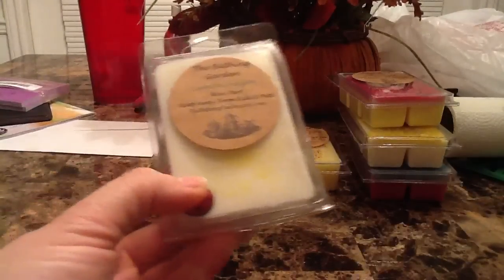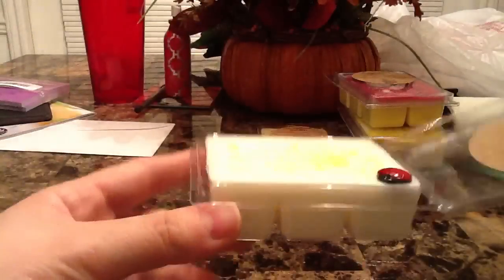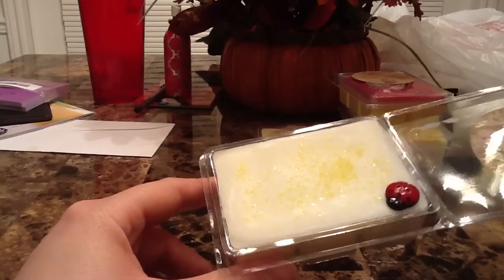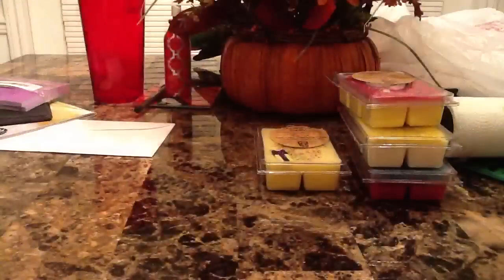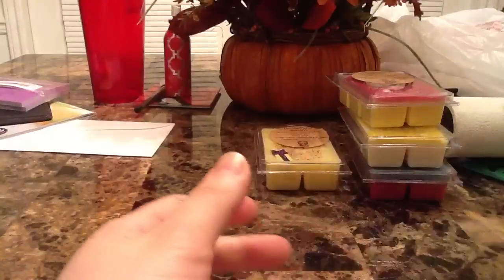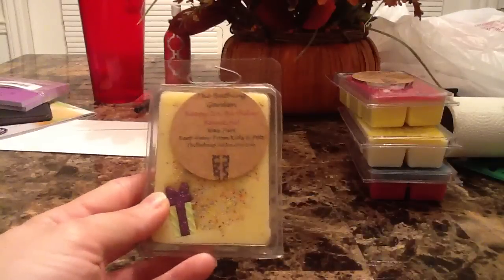Lemon sugar was a freebie — I'm glad she included it because I had it in my cart and kept debating it. I ended up not buying it since I figured I had enough lemon, but luckily she sent it. It's a white color with yellow sprinkles and a little ladybug on top. The description says citrus top notes of real lemon and warm base notes of vanilla and sugar. It smells really lemony and sugary but I get almost a cleaner lemon note from it.